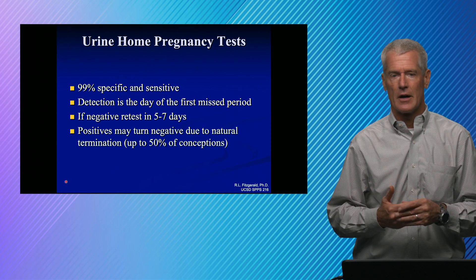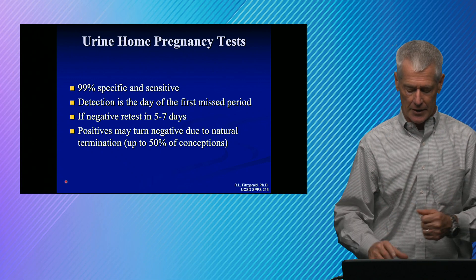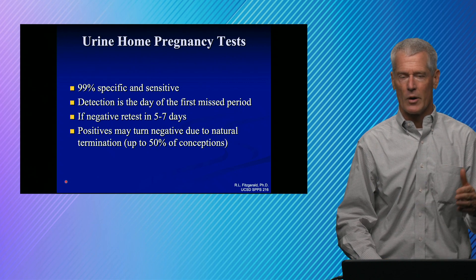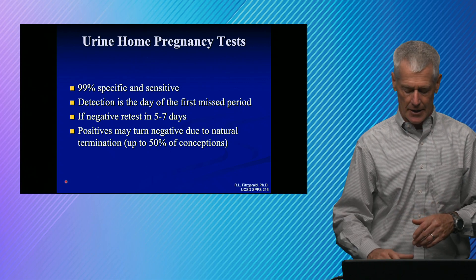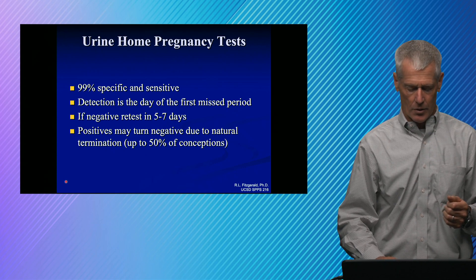These tests do turn negative. About 50% of conceptions are spontaneously aborted, so that would be a case where you might see a positive one day and then a negative the next day. That might be an indication to be followed up with your OB.